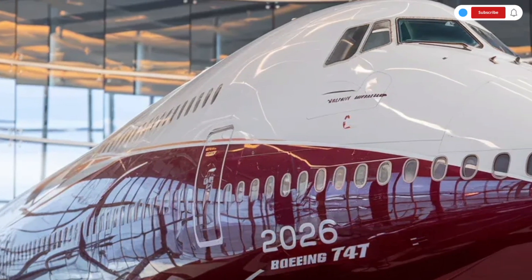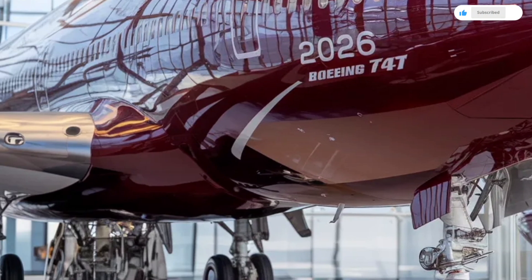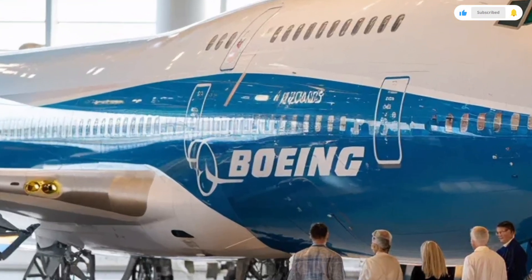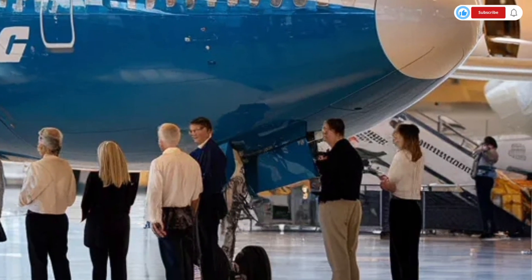Passenger entertainment is another strong point of the Boeing 747. Large personal screens, audio systems, and connectivity options provide movies, music, games, and flight information throughout the journey. Seating materials are designed for durability and comfort, supporting passengers during long periods of sitting.